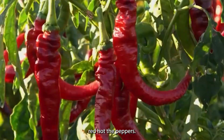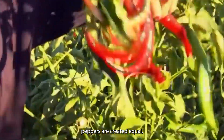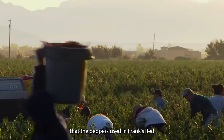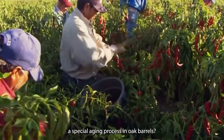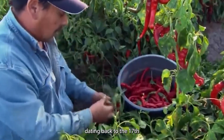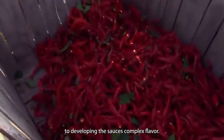Now let's get to the heart of Frank's Red Hot: the peppers. You might think all cayenne peppers are created equal, but that's far from the truth. What if I told you that the peppers used in Frank's Red Hot undergo a special aging process in oak barrels? This traditional method, dating back to the 17th century, is key to developing the sauce's complex flavor.